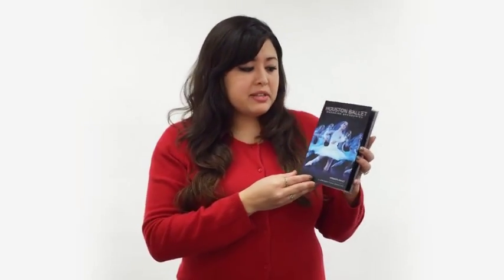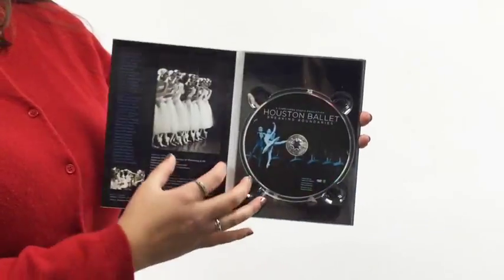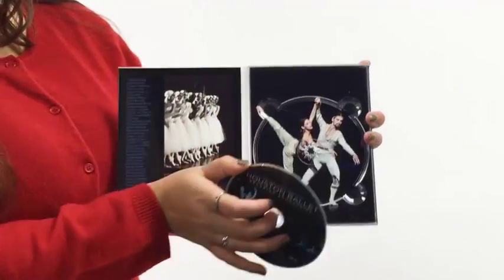Hi, this is Elise from Disc Makers, and I'm here to show you the most popular premium video content packaging, the DVD DigiPack. DVD DigiPacks are basically like DigiPacks, and they're the same size and shape as a standard DVD case. They have the professional look, feel, and eco-friendliness of a DigiPack.